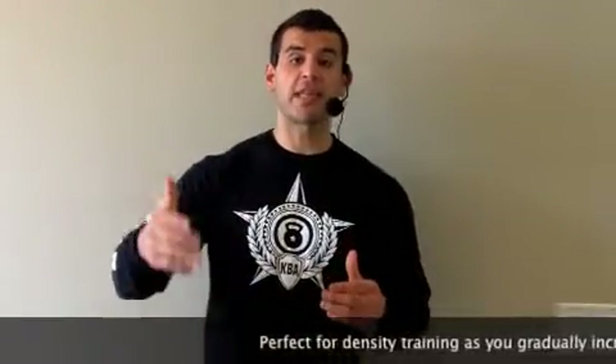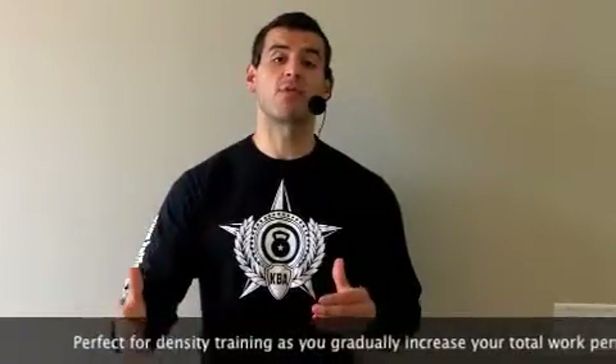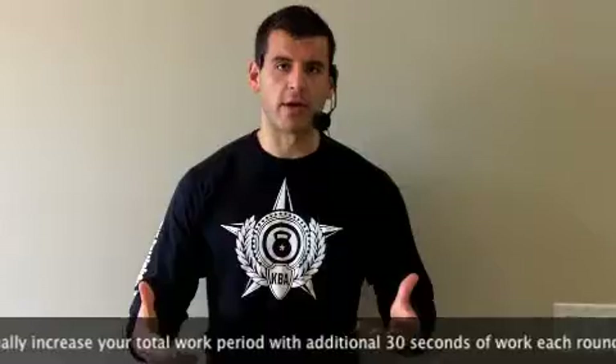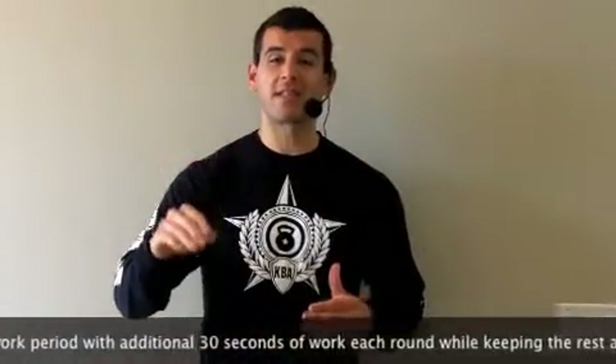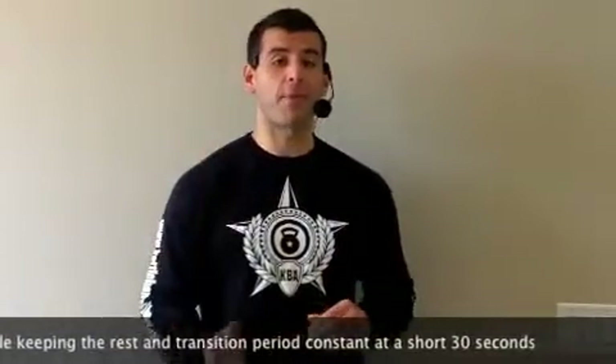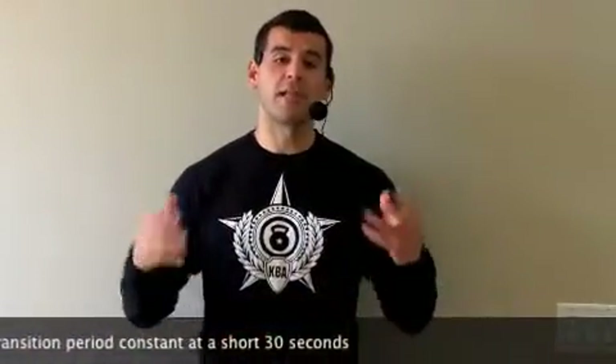Ladders are perfect for density training, as the additional 30 seconds of work added with each subsequent movement per round really increases the total work period while keeping a very low, consistent, short 30-second rest period. This increased density simulates fat burning, muscle building, and allows you to get the biggest bang for your buck in your workouts so you can get on with your very busy day.